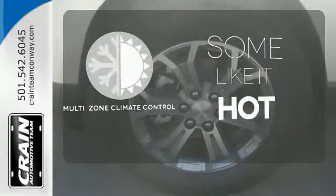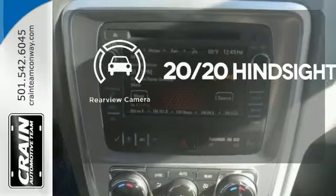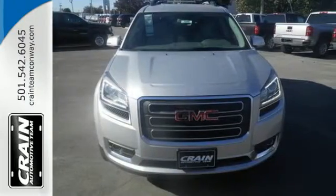Multi-zone climate control lets you and your passenger pick a personal temperature. See objects previously out of sight with a rear-view camera. The flexibility and confidence that you deserve.